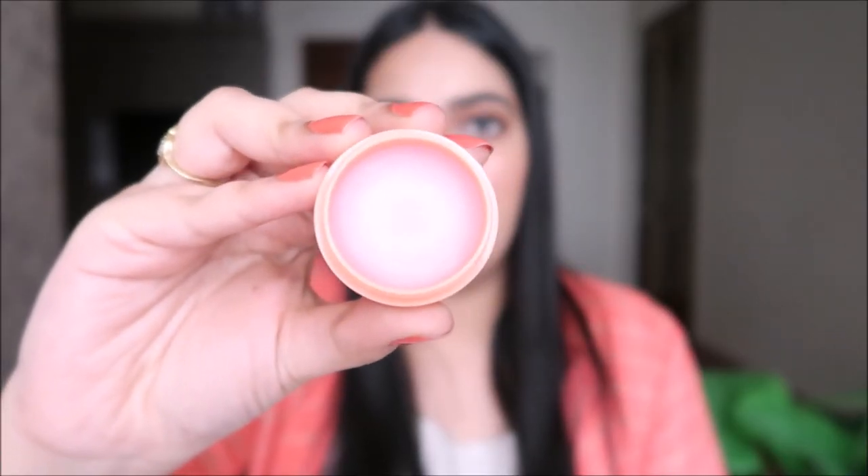Next I have the Glow Recipe Papaya Sorbet Enzyme Cleansing Mask. This smells amazing — it reminds me of a lip balm I used to use as a teenager. I'm really excited to try this out.